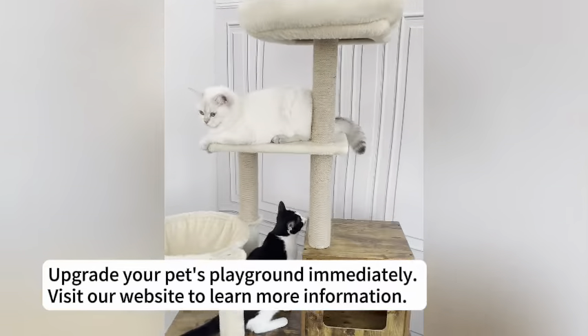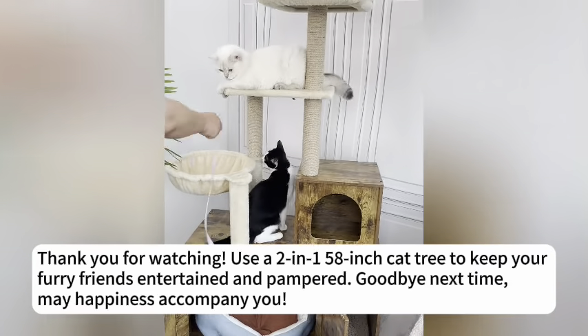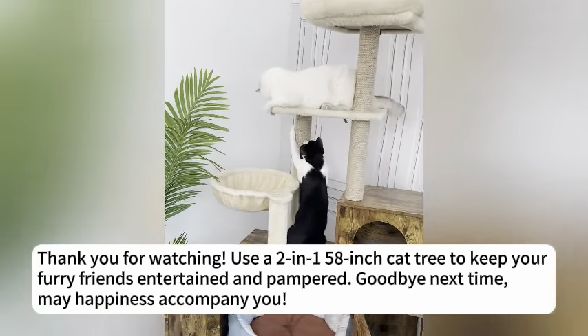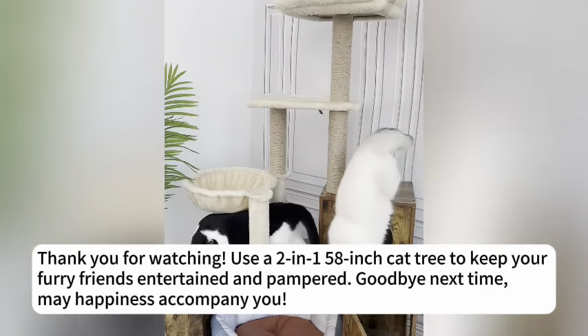Visit our website to learn more information. Thank you for watching. Use the 2-in-1 58-inch Cat Tree to keep your furry friends entertained. Goodbye, and may happiness accompany you.